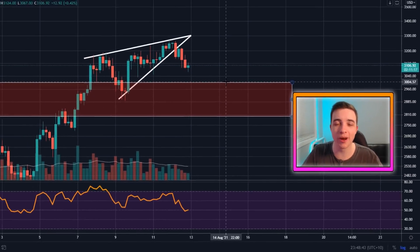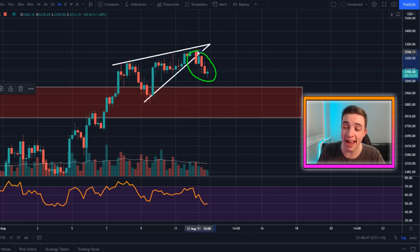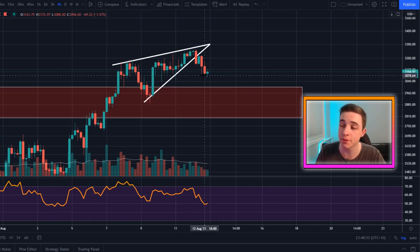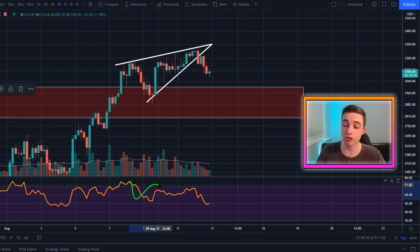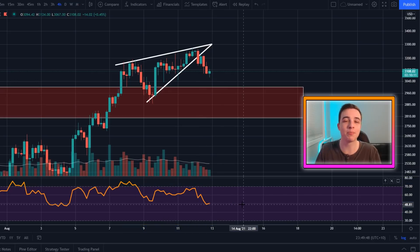Welcome back to the Crypto World channel everyone. My name is Josh and right now Ethereum has broken to the downside out of this bearish rising wedge pattern that we were discussing yesterday here on the channel before this move actually happened. So right now we need to be paying attention to some important levels of support for Ethereum. I'm also paying attention to the trend in the RSI for Ethereum as well and I'm using this as part of my Ethereum strategy to potentially accumulate more Ethereum very soon.